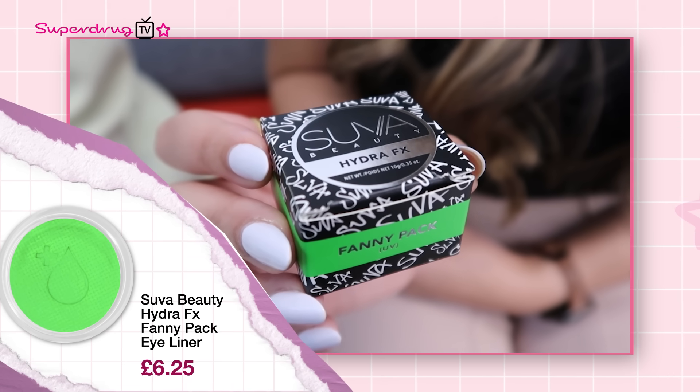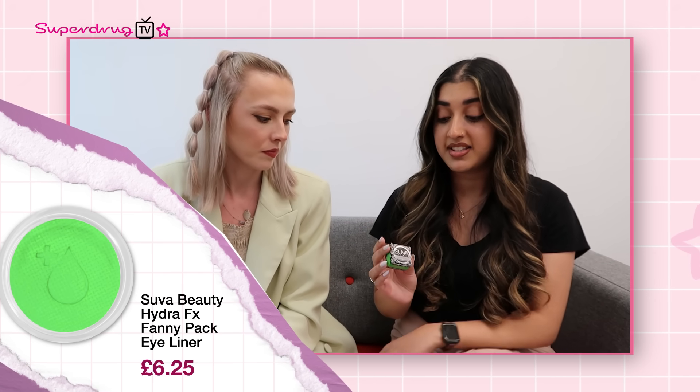Hi Superdrug TV! I'm Sam, Superdrug Social Media Manager, and I'm Sim, Superdrug's Assistant Social Media Manager. We're here today to talk you through some of the products that are trending on TikTok with a festival theme, so if you're attending a festival this year, be sure to follow some of these trends. First up, we've got the neon eyeliner trend — here I've got the Suva Beauty Hydra Fix Eyeliners in neon green, but they come in a range of colours. Some of them are actually UV activated, so they glow in the dark. That's perfect for festivals!